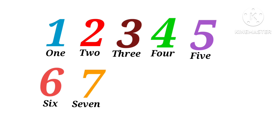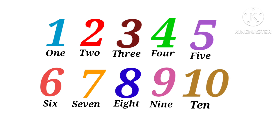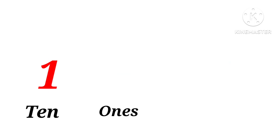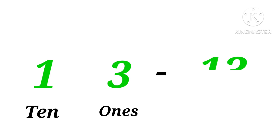Seven, eight, nine, ten. One ten, one one: eleven. One ten, two ones: twelve. One ten, three ones: thirteen.